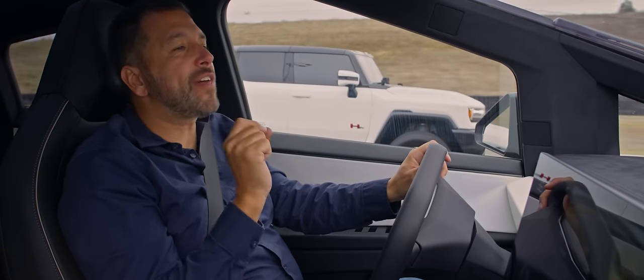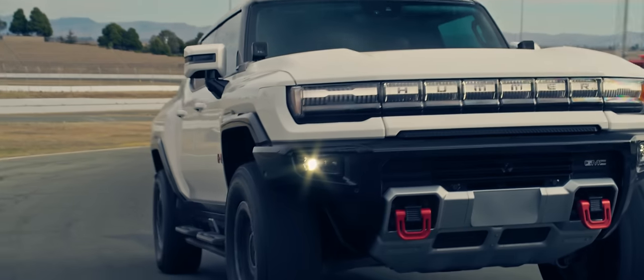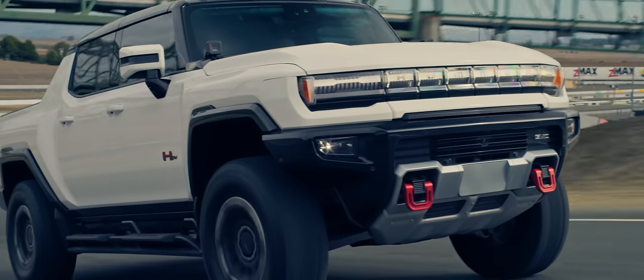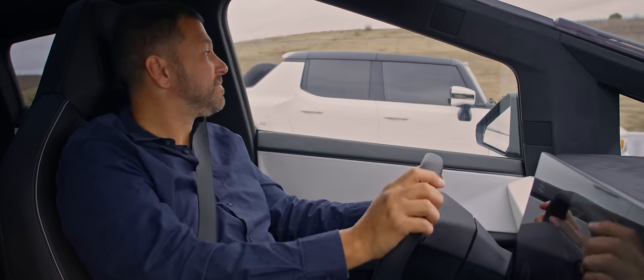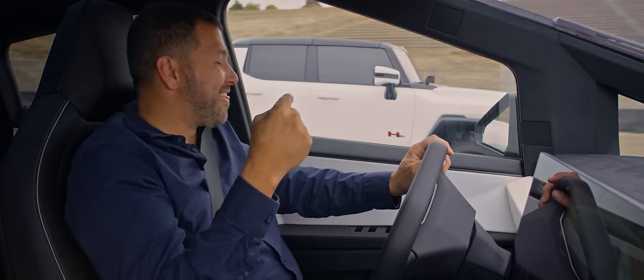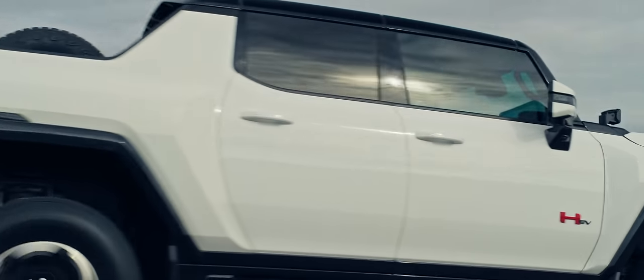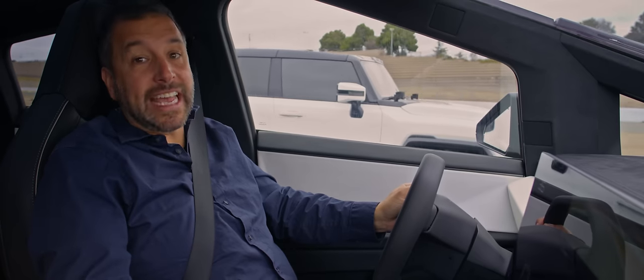This truck weighs 2,599 pounds less than the Hummer EV, which means you'd have to put an original Tesla Roadster in the bed to make this weigh as much as that. And you'd still be carrying around less battery than that does.